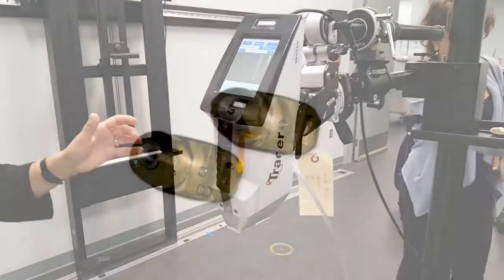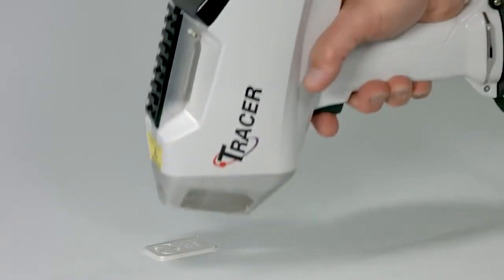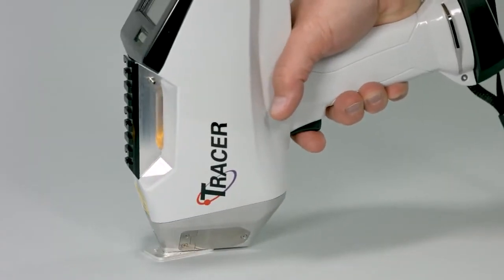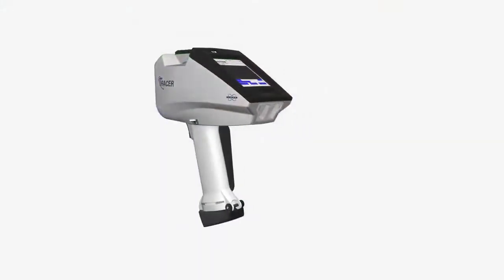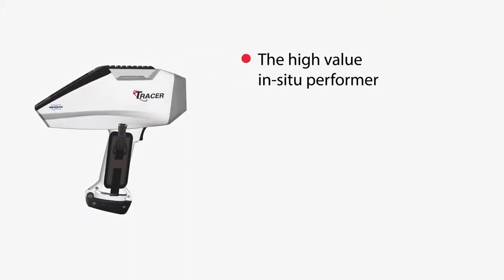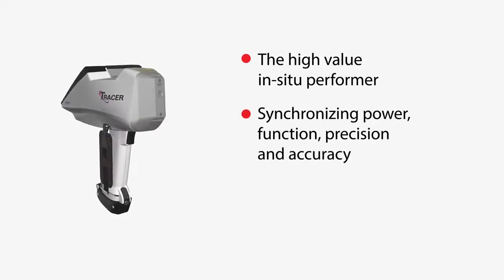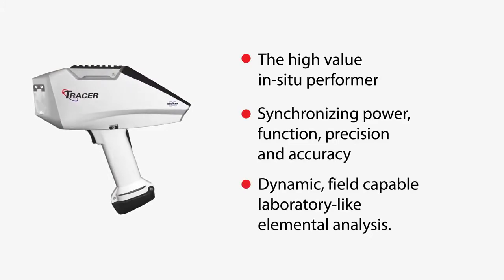It also has selectable collimation of three or eight millimeter spot sizes combined with patented sharp beam geometry for higher performance in sensitivity and speed of measurement. Simply put, Bruker's Tracer 5i is the high-value in situ performer synchronizing power, function, precision, and accuracy for dynamic, field-capable laboratory-like elemental analysis.